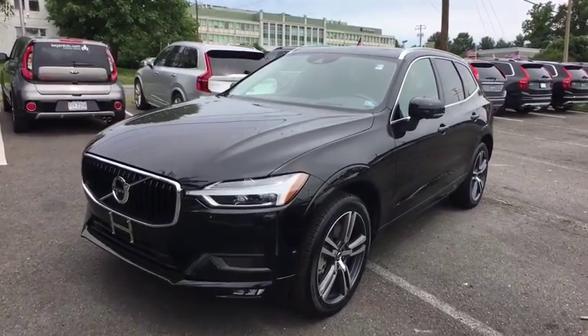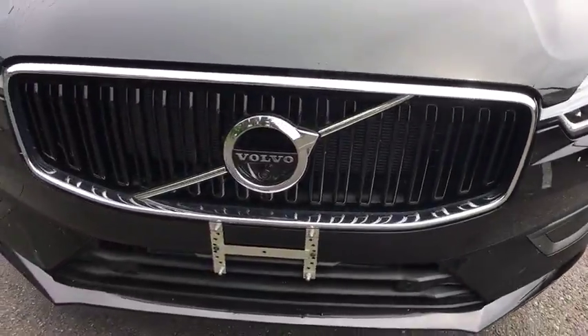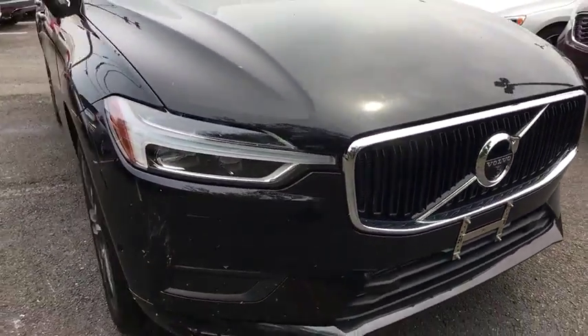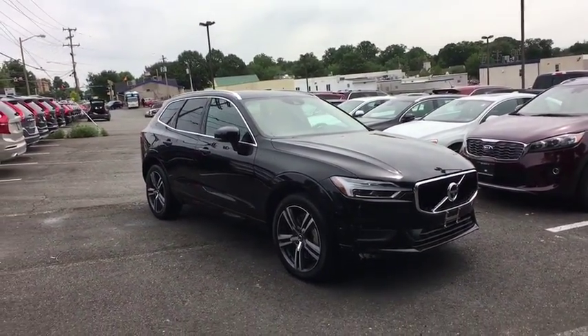2019 Volvo XC60. From sidewalks to pathways in the blink of an eye, the XC60 was named a Consumer's Digest Best Buy in the cars, pickups, minivans, SUVs, and hybrids category.